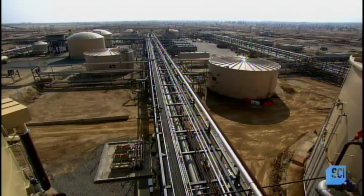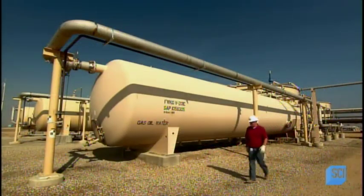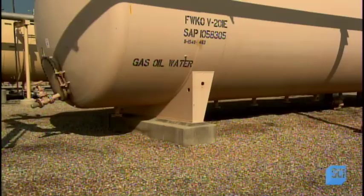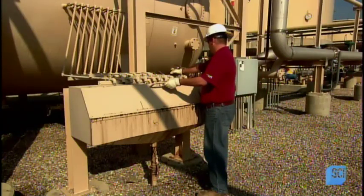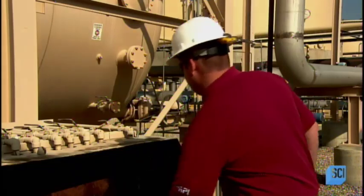Once gasless, the fluid is piped to the treatment plant that extracts the salty water. In this big tank, appropriately called the free water knockout, the separation of oil and water happens naturally, with the oil floating to the top. However, to hasten that natural process, they add a chemical called an emulsion breaker.